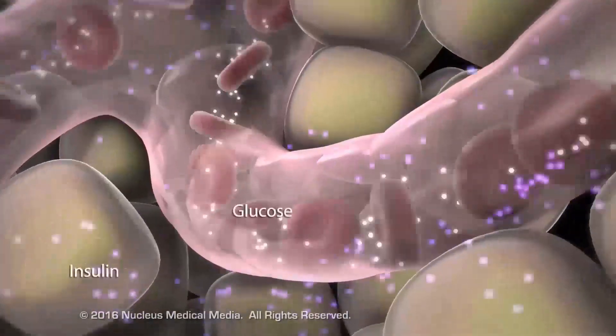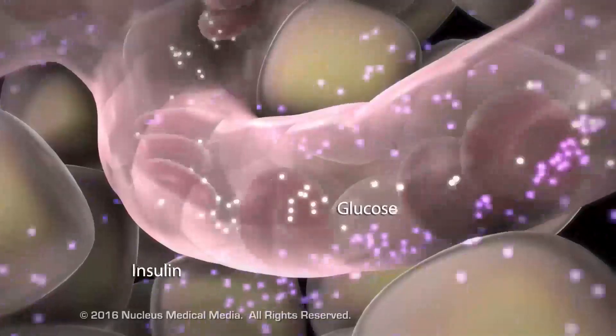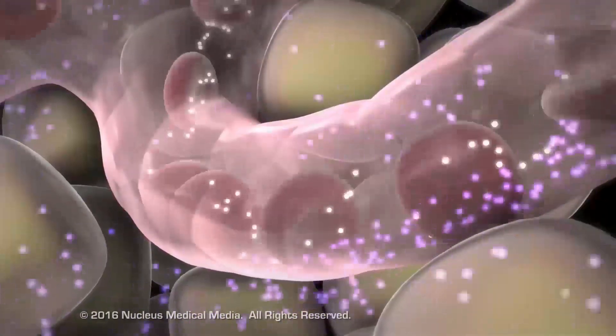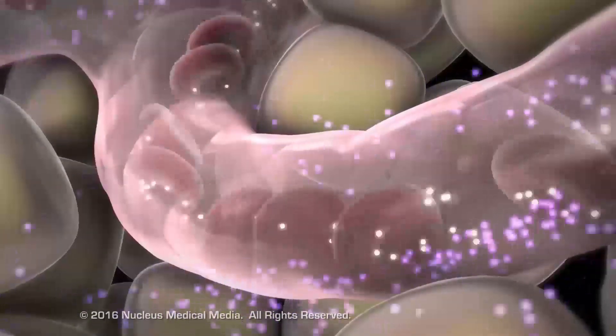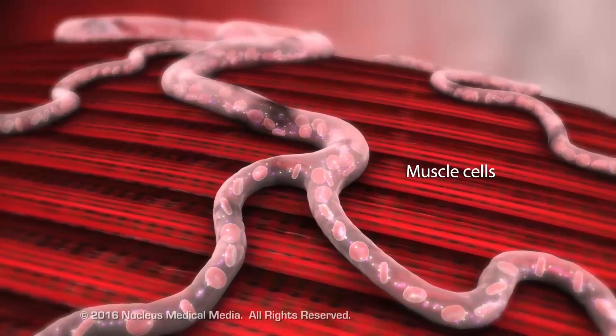The insulin molecules leave the beta cells and travel into the bloodstream to regulate blood glucose levels. After a meal, increasing amounts of glucose in the blood trigger beta cells in the islets to secrete the appropriate amount of insulin hormone, which travels through the bloodstream to target cells.